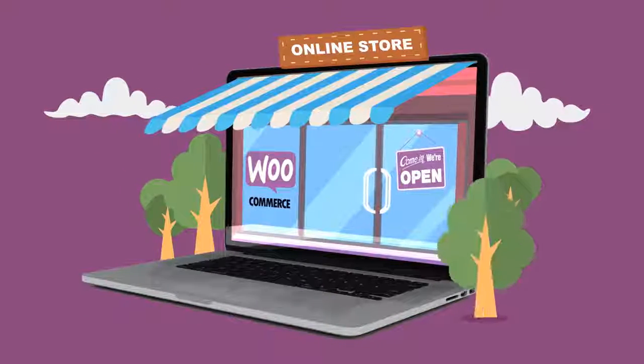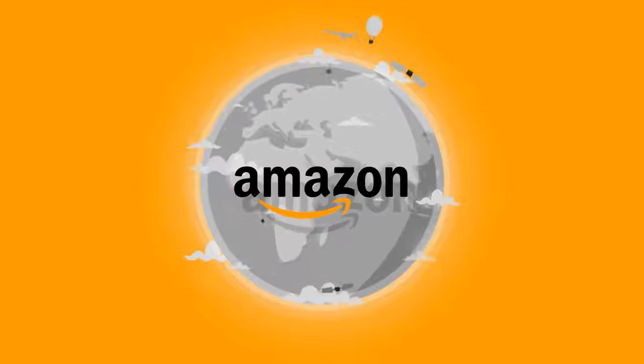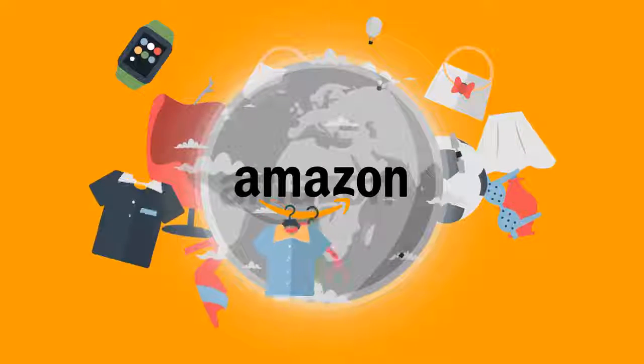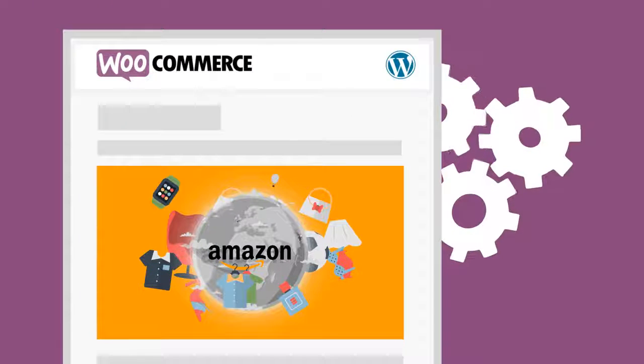Do you have a WooCommerce website and sell cool products? If you do, but aren't making much money, we can help you. As you probably know, Amazon is the world's biggest online store, and they have millions of products. So why not take advantage of that by turning your WooCommerce WordPress store into a profit generator?